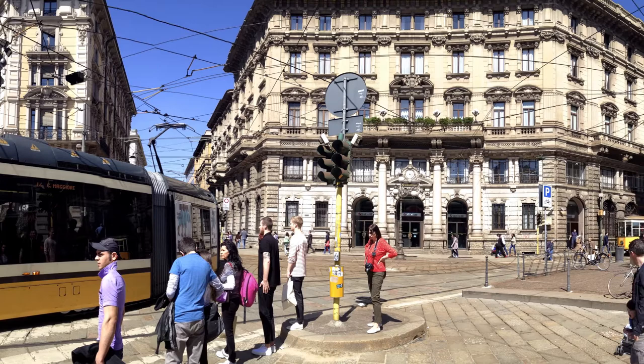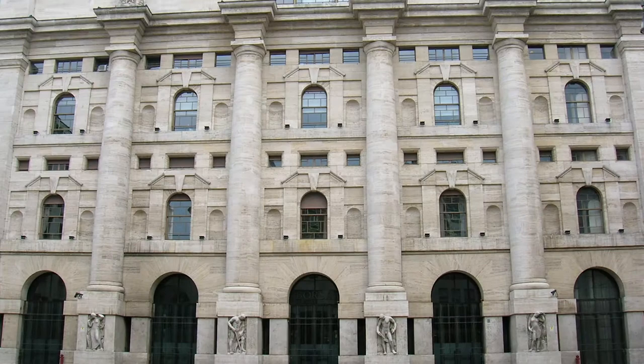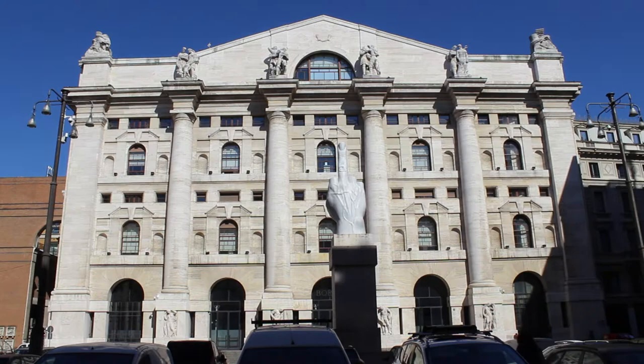We are now in Milan's financial district, as remarked by the imposing facades of the headquarters of banks and insurance companies. With a five-minute walk you can reach Piazza Fari with the Milan Stock Exchange, Italy's most important and one of the most important in Europe, alongside London, Frankfurt and Paris.